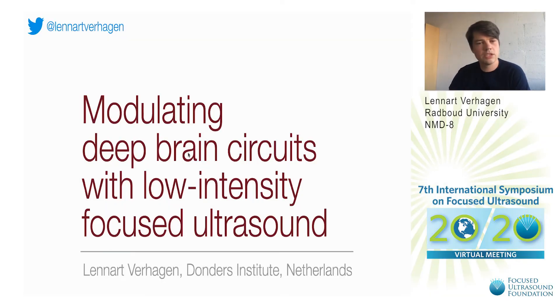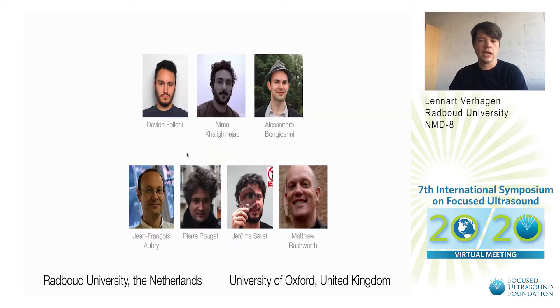Hi, I'm Leonard Verhagen and today I'm going to talk about two studies where we're using low-intensity focused ultrasound to modulate activity in deep brain circuits. This work was done by a larger team at the University of Oxford and I've started my lab now at Radboud University in the Netherlands.